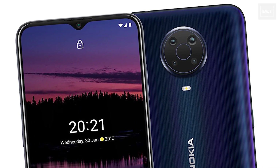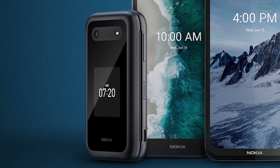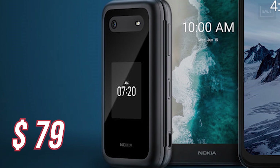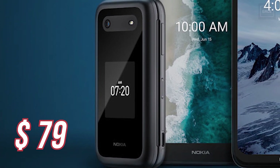The last phone is the Nokia 2760 Flip Phone. From the image we can see it is going to feature a dual display on the front too, and this new Flip Phone from Nokia is going to start at the price of $79.